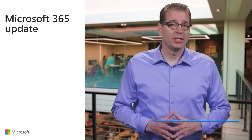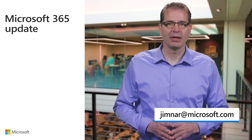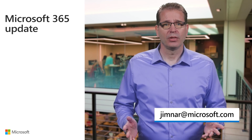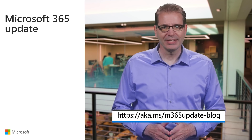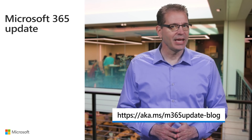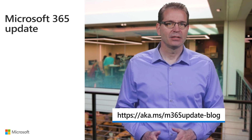Welcome to this month's update. In the next few minutes, I'll be giving you a quick rundown of the latest new features and enhancements to Microsoft 365, with the goal of helping you get the most out of the service. Everything I cover is fully documented in the transcript and resources guide at aka.ms/m365update-blog.